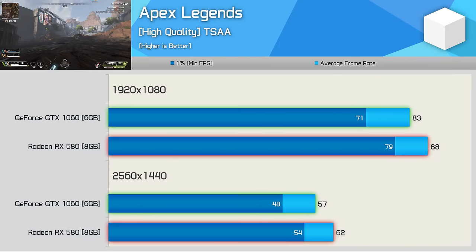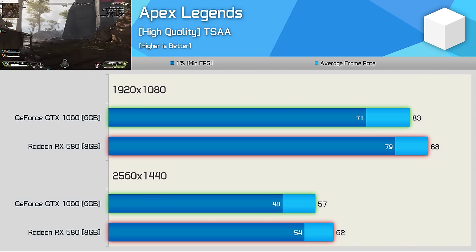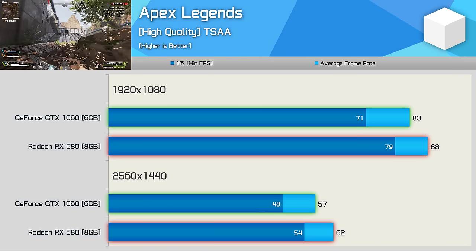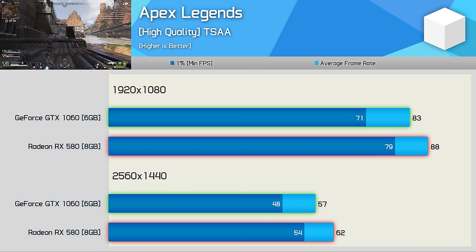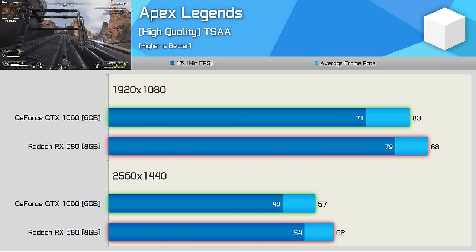The Radeon RX 580 also gets the better of the GeForce GPU in Apex Legends — 6% faster at 1080p and 9% faster at 1440p. The 1% low performance was also stronger: 11% better at 1080p and 13% at 1440p, making the RX 580 the better choice for Apex fans.